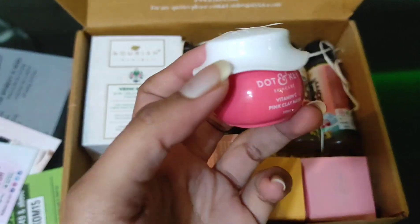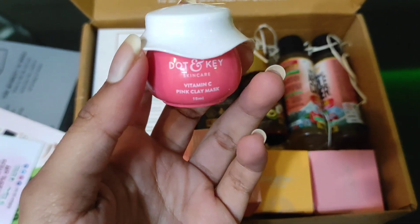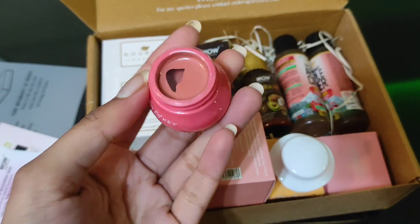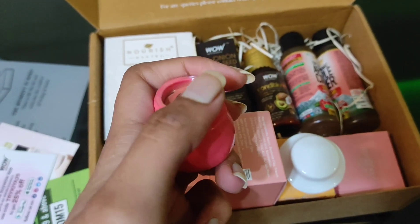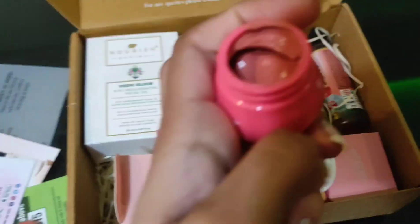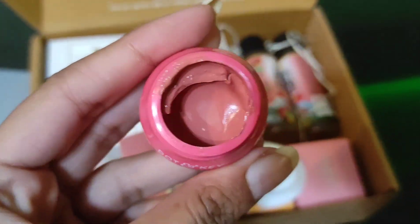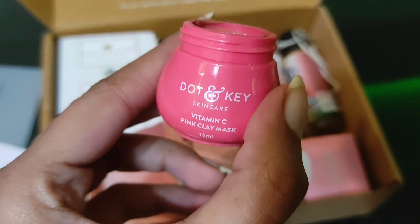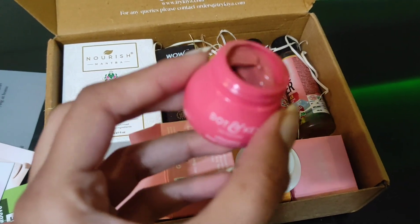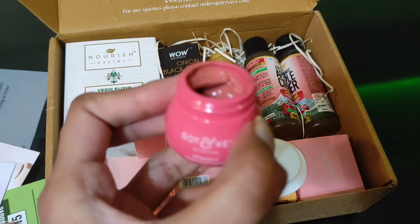So this is how it looks — the Dot and Key Vitamin C Pink Clay Mask. Looking inside and removing the seal film. Since it's a clay mask, I think this would last me about two to three uses. It's 15ml of product.